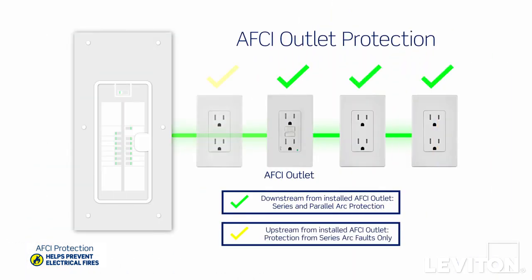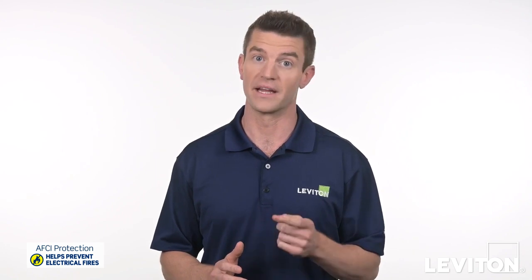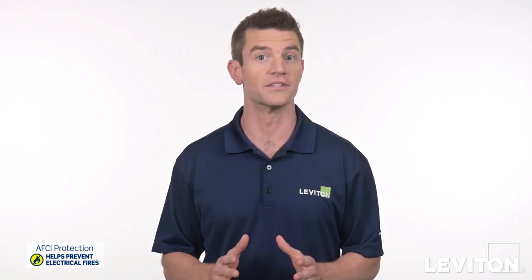Anything upstream on the same branch isn't necessarily covered, so be sure you also choose an AFCI circuit breaker and make sure you have it installed by a licensed electrician.